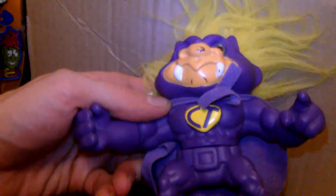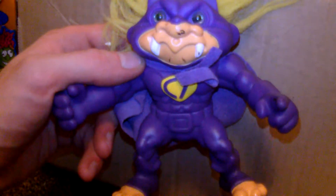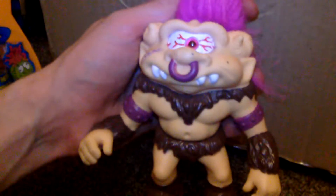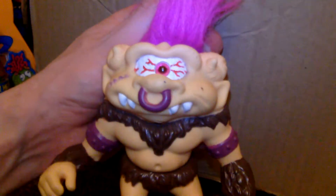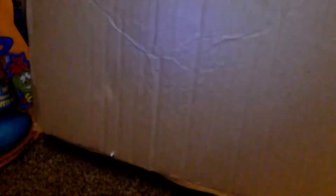We have another one of these trolls. I don't know what the C stands for — Captain Troll, perhaps? But this one's got his cape; I've never seen him with his cape before. So that was cool. We've got this troll, which I definitely don't have. He's one of the trolls I've really been looking for — he's like this one-eyed, horned troll. He's very cool. I really, really like him.